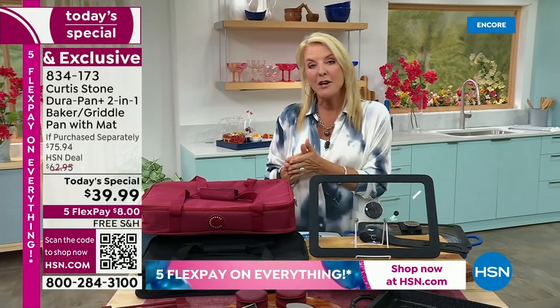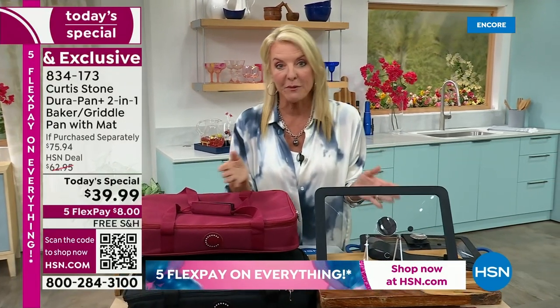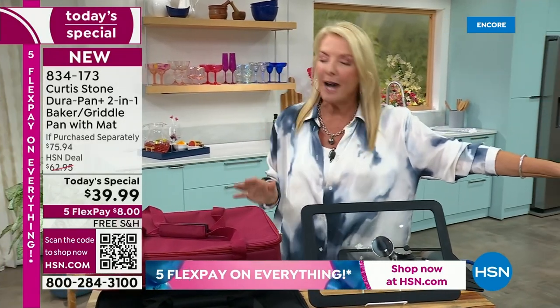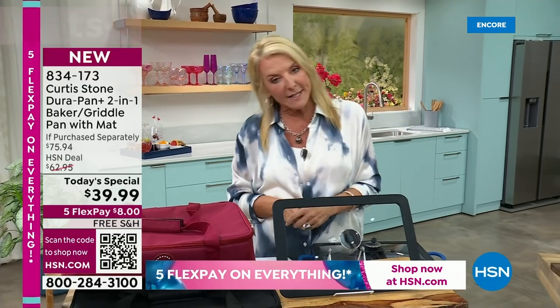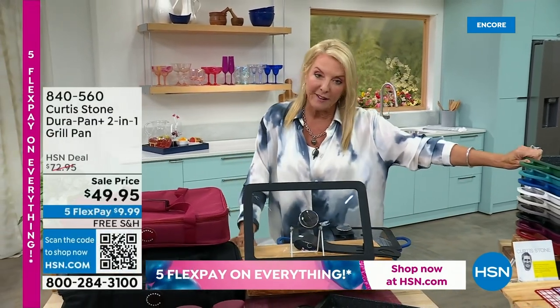Remember, we've got free shipping on everything from Chef from today and tomorrow. We have five flex pays on everything. You're going to get this home for literally $8. And if you don't absolutely love it as much as so many of us do, please send it back — refund your money. But get it tonight before the rest of my colors start to sell out.